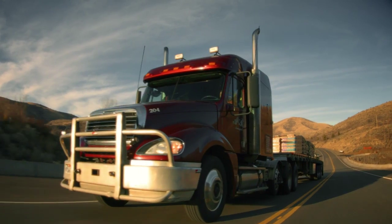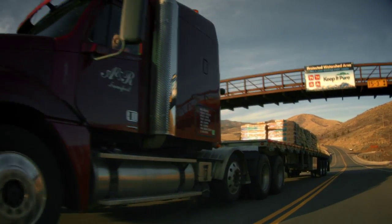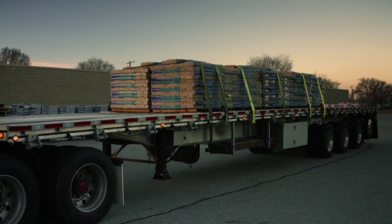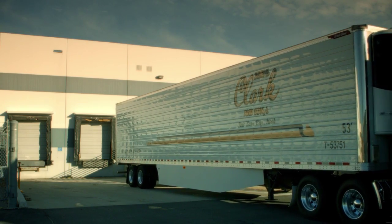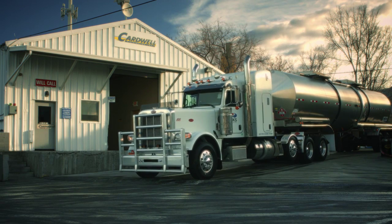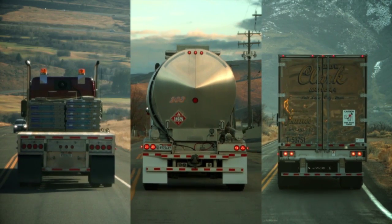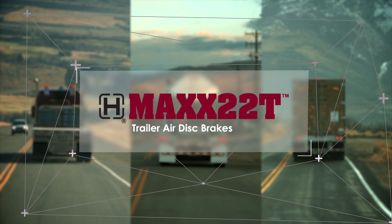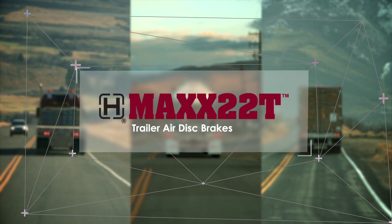MAX 22T is the only air disc brake system offered with Hendrickson's comprehensive warranty coverage on all wheel-end, brake, and suspension components, giving you peace of mind from the most trusted name in the industry. Hendrickson MAX 22T, optimized trailer air disc brakes.